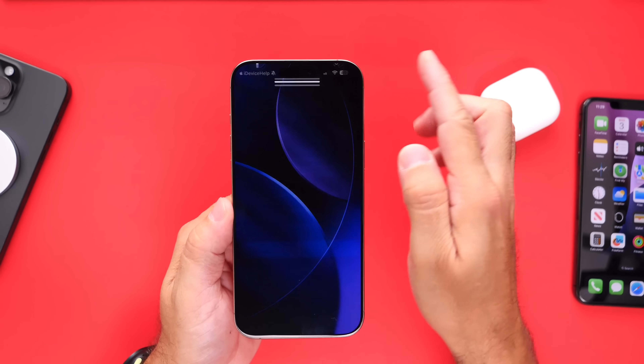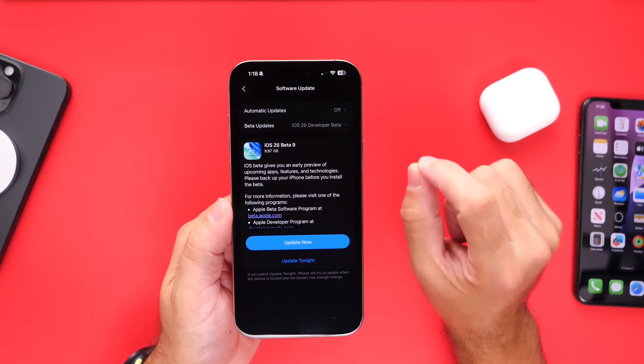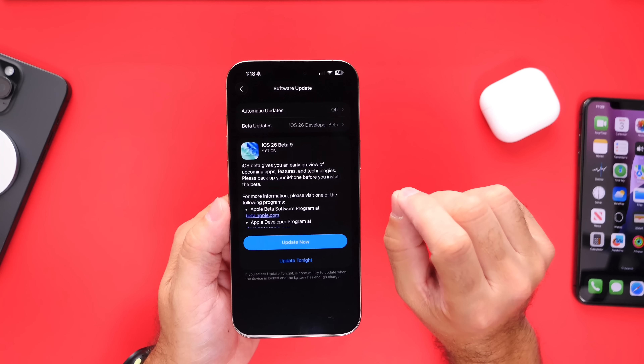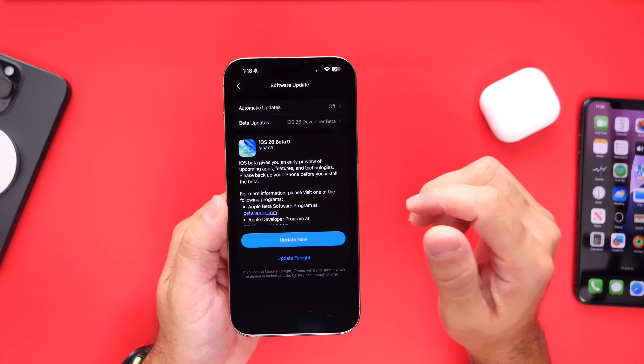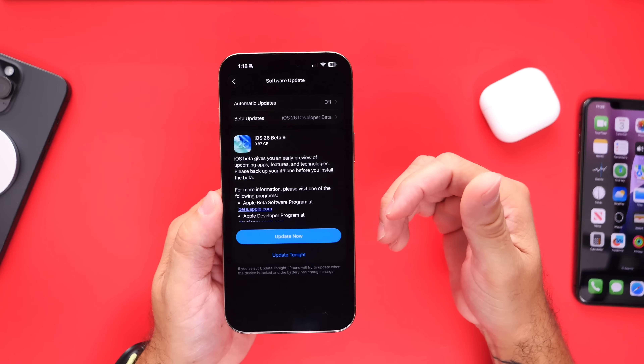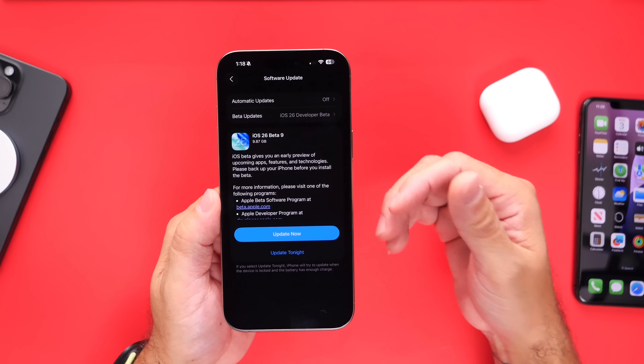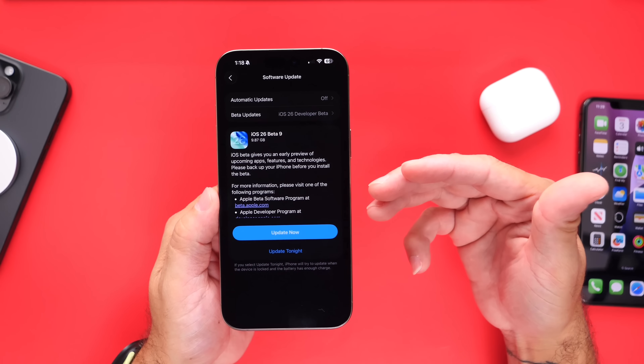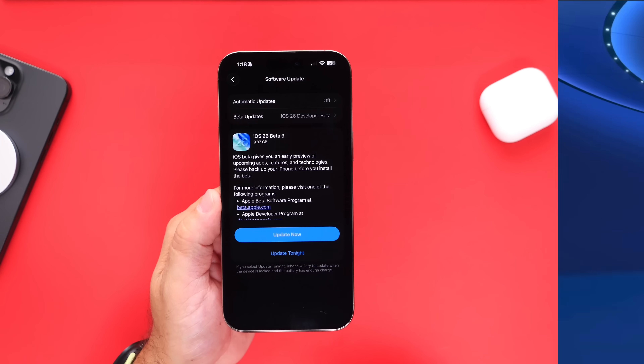All right guys, so we know that Apple is set to release iOS 26 here in the month of September. Today I want to talk about three updates that Apple is currently working on for the iPhone this month. There's going to be a lot of software releases, new product announcements. I want to talk about the expected release date and some of the new changes we can expect moving forward.